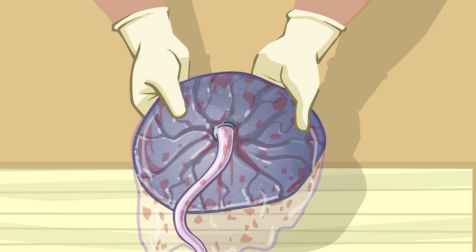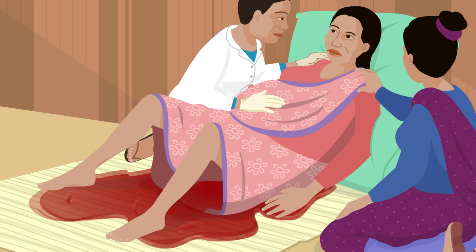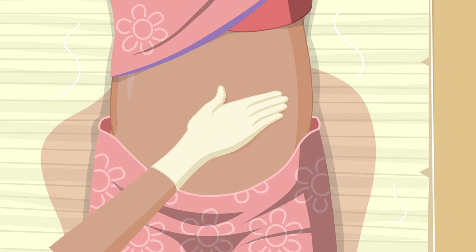If the placenta is delivered incomplete, then there will be a high chance of heavy bleeding later. Once the placenta is delivered, Rita begins to bleed. The soft cotton cloth pad that Rita was wearing is soaked with blood. Nima does an external uterine massage to try to contract the uterus and gives Rita another pad.